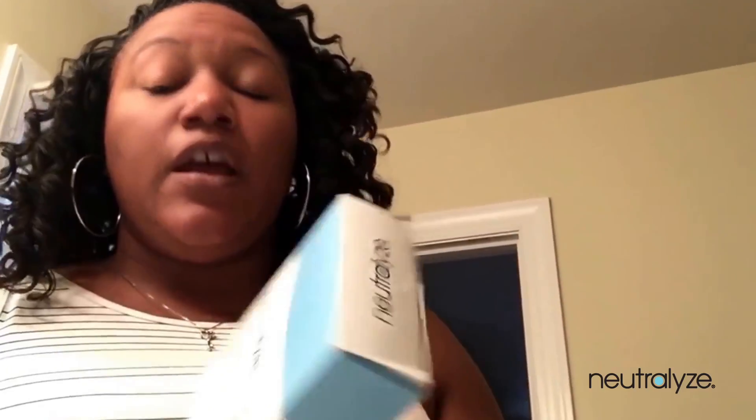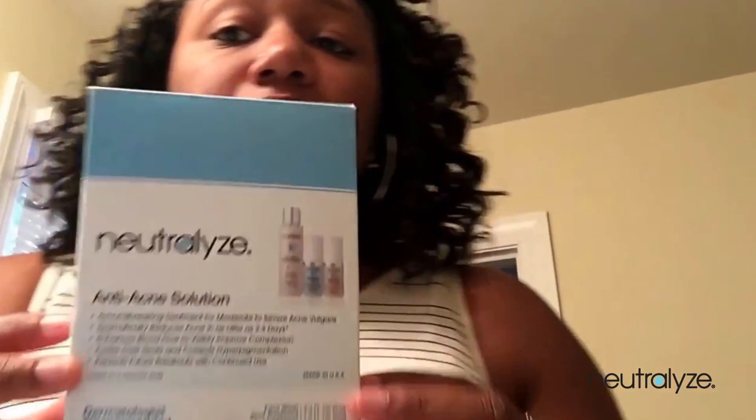So that was my experience with Neutralize Anti-Acne Solution. I would say that this product is amazing and it works. Since using this product, my makeup goes on so smooth now. It just feels like I'm gliding over my face.